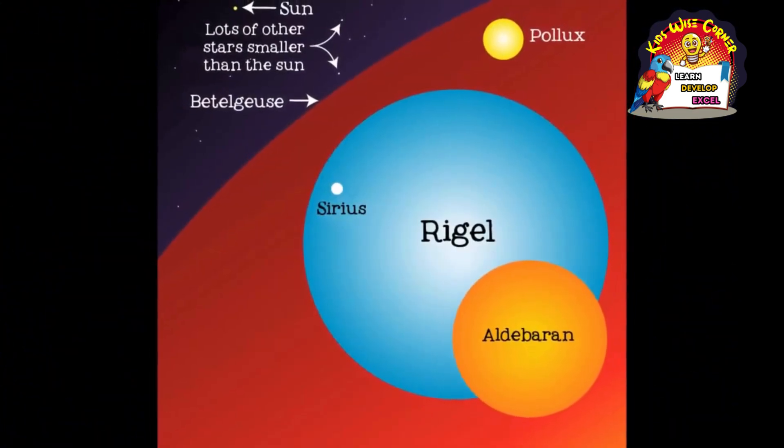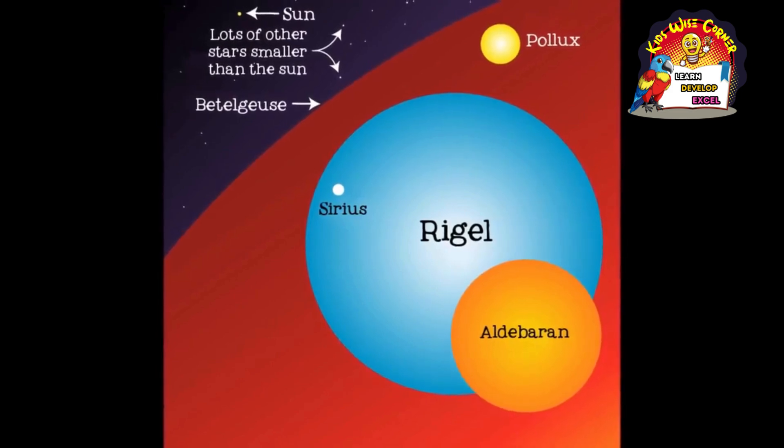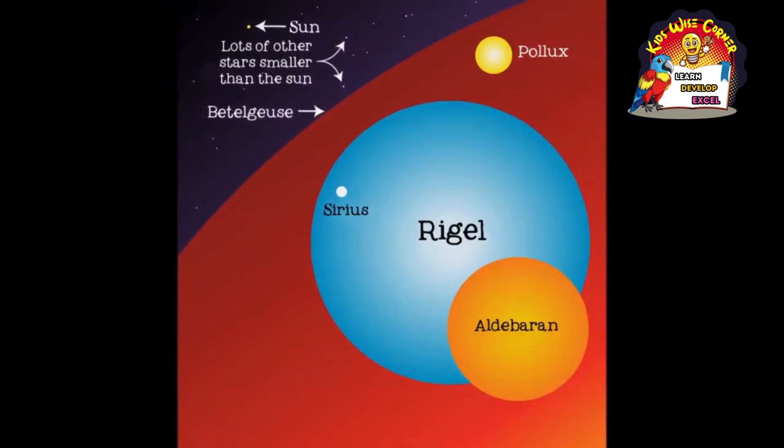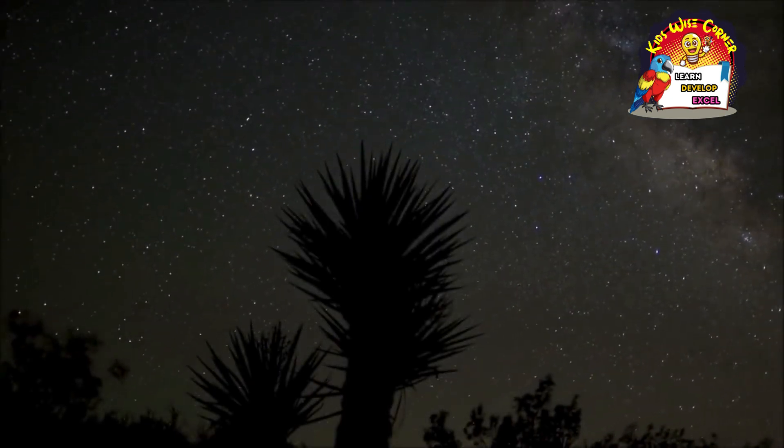As far as stars go, however, the sun is average or even small in size. It is called a yellow dwarf, and there are billions of stars like it in the Milky Way.